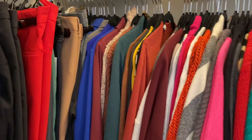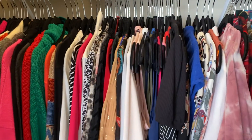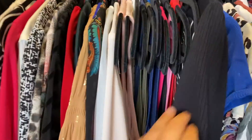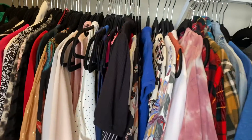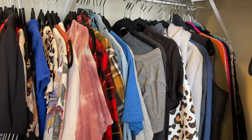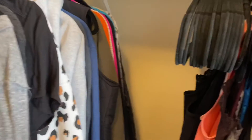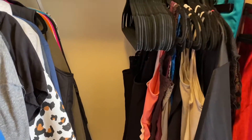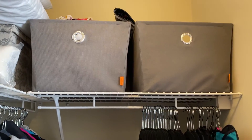Back there I have blazers, sweaters, long sleeves, some dressier sleeveless shirts, short sleeves, t-shirts, plaids, and some more sweaters. Over here on this side there are just a couple of storage bins of purses.